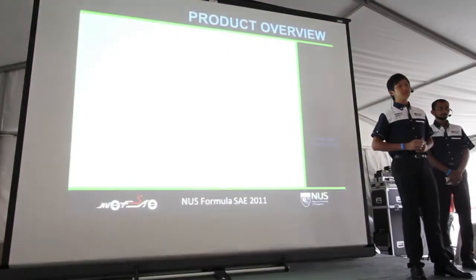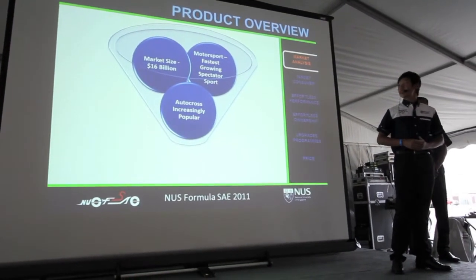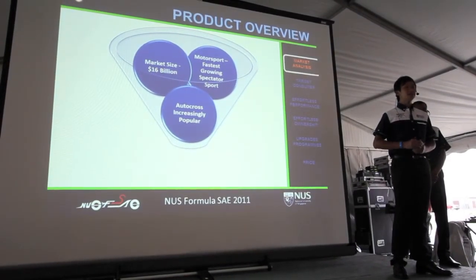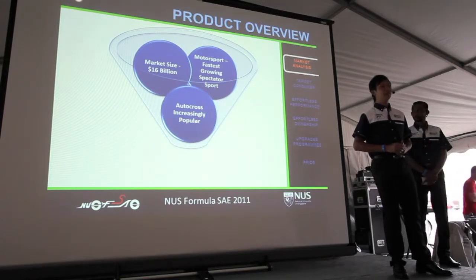Motorsport is the fastest-growing spectator sport in the U.S. and possibly the world. Our research shows that the size of the U.S. motorsport market is $16 billion, and the industry is ever-growing. This market niche has seen a growth of more than 45% over a six-year period.